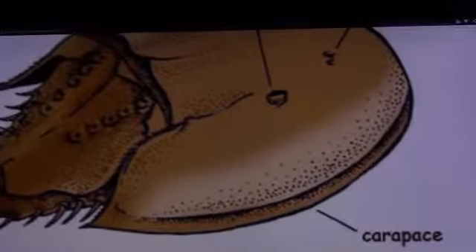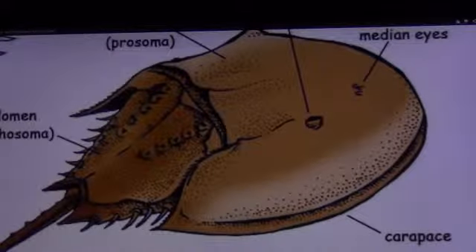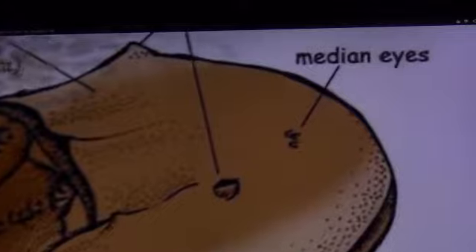Its entire body is protected by a hard carapace. The crab has two compound lateral eyes, plus a pair of median eyes that detect both visible and UV light.